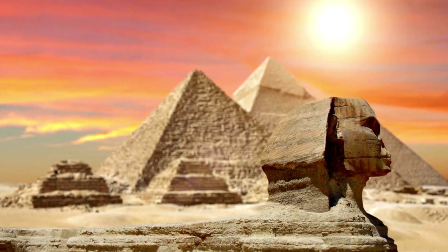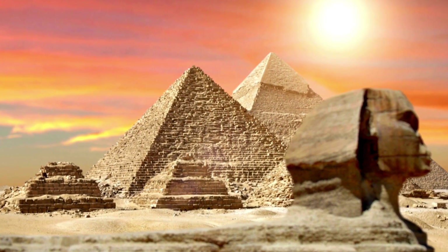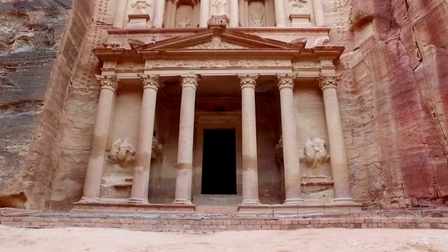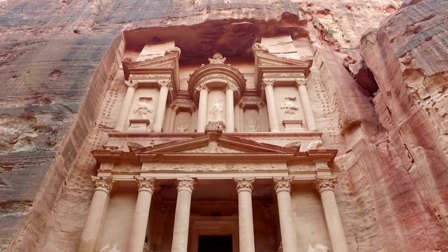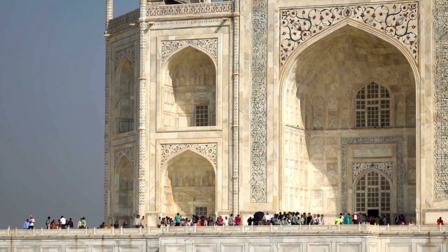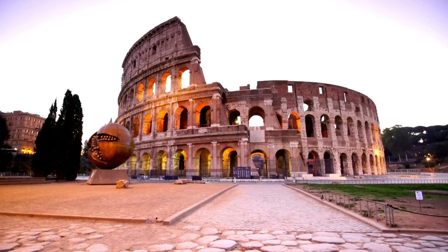As we've explored these incredible landmarks, it's clear that each of these iconic places holds a unique story and a piece of our shared history. They stand as testaments to human ingenuity, creativity, and the enduring spirit of discovery. Whether it's the awe-inspiring architecture, the rich cultural significance, or the fascinating stories behind their creation, these famous places continue to captivate and inspire people around the world.